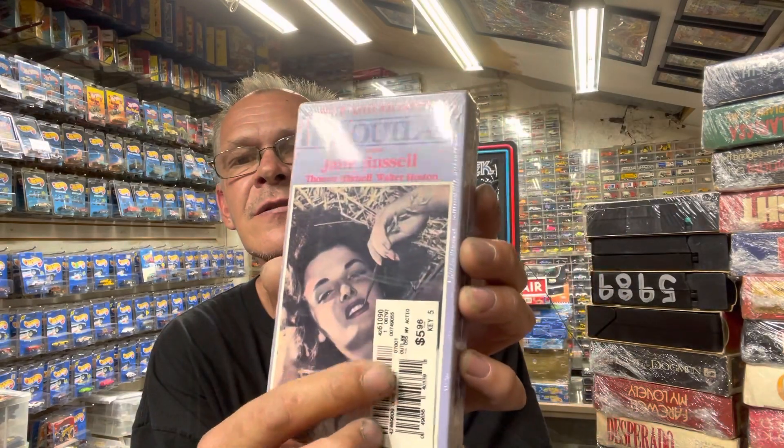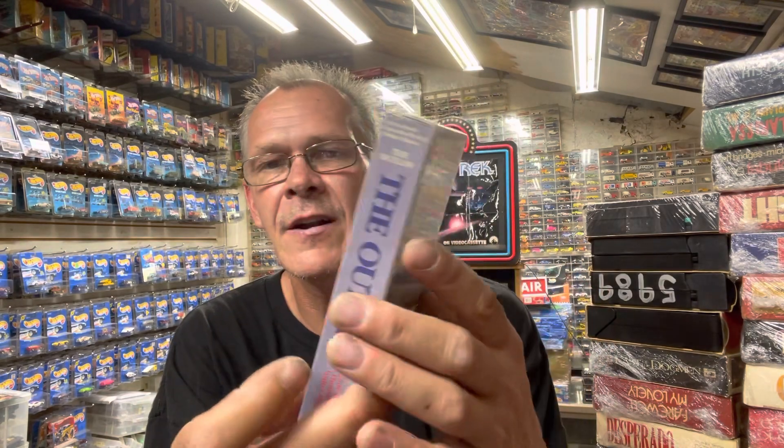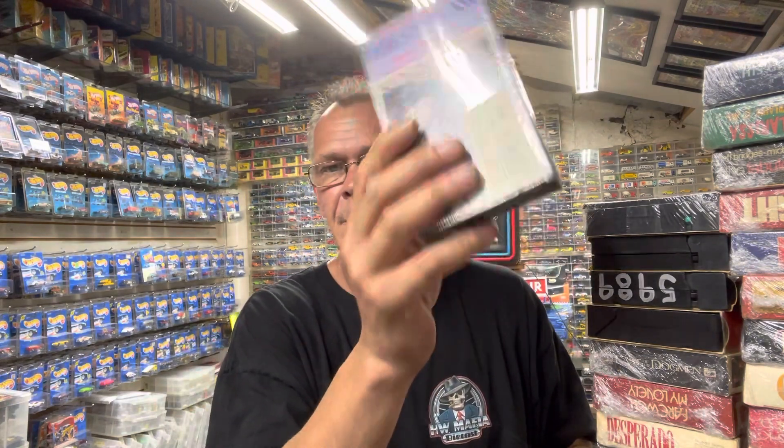There's another one that's sealed — not my flavor, but it was actually sealed and sold at Kmart: The Outlaw, Jane Russell. I don't know her and I don't think I'm going to watch it unless I find another copy, so I won't open it. It's Good Times Video — that label may have only been wrapped and sold at Kmarts, I'm not sure. That was a good score for me. I have thousands of VHS tapes, so to find a lot with titles I don't have — that's pretty cool, and it gives me new movies to watch.